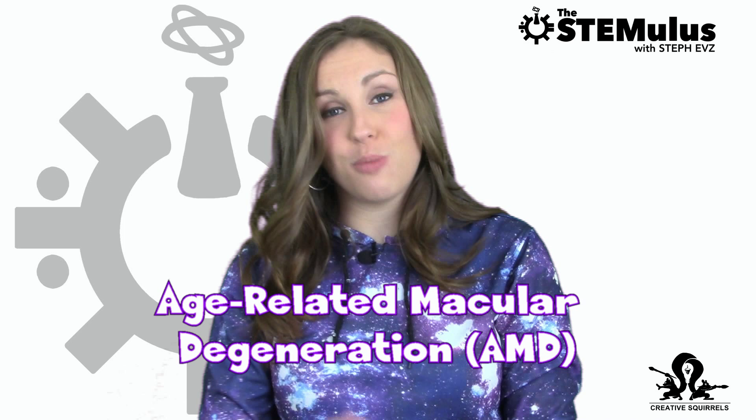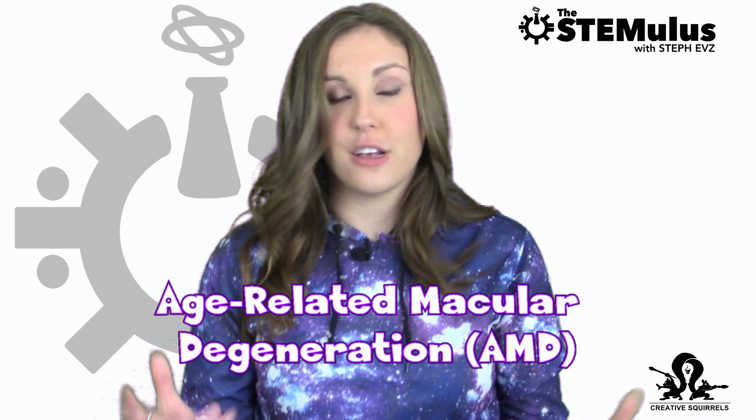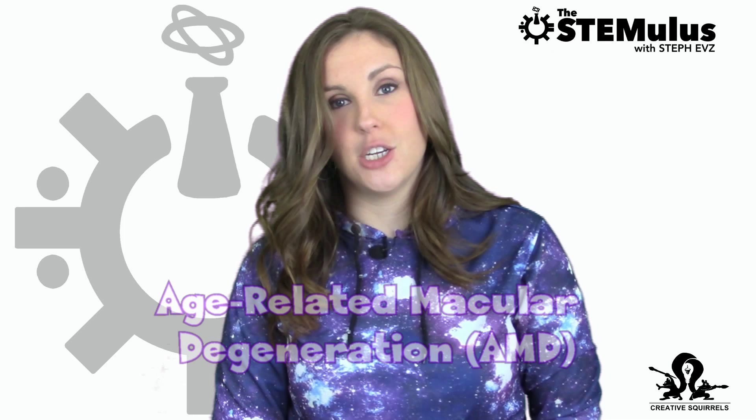AMD is a huge problem — it's responsible for more than 50% of vision problems in the developed world. It typically affects people over the age of 50, and in the United Kingdom, 1 in 4 people over the age of 60 suffer from this condition. AMD mainly messes with the center of your field of vision, leaving the edges clear.